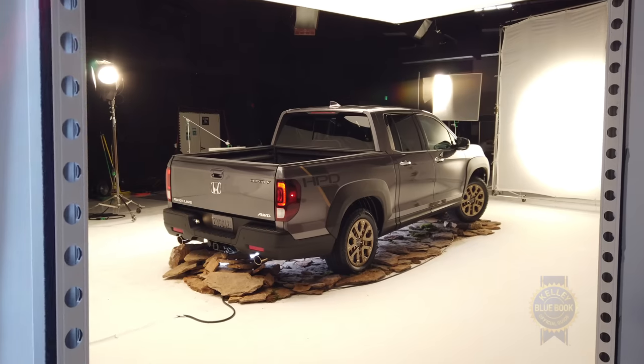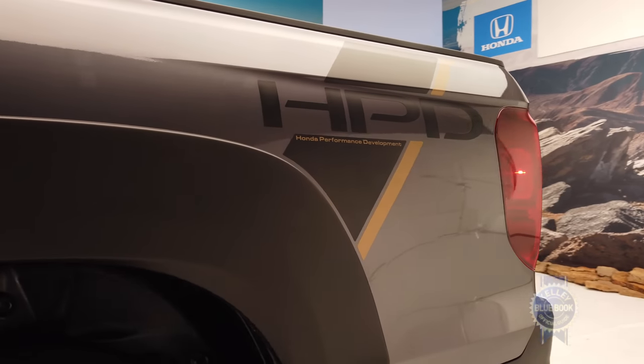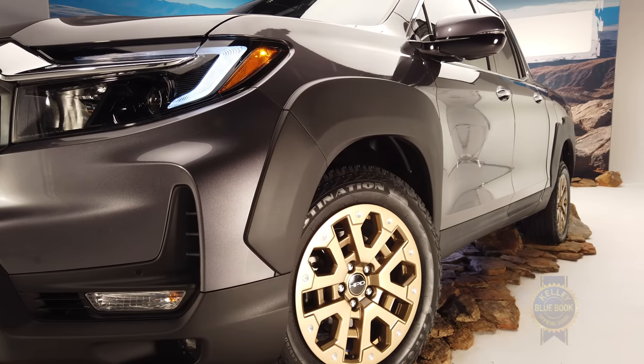For even more burl, Honda has also introduced the Honda Performance Development Appearance Package, as seen on this particular Ridgeline. The HPD package amplifies the Ridgeline's vibe with a unique grille, black fender flares — that I'd probably skip — and bronze wheels, which I kind of dig.